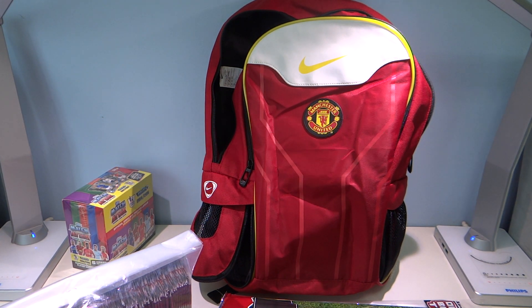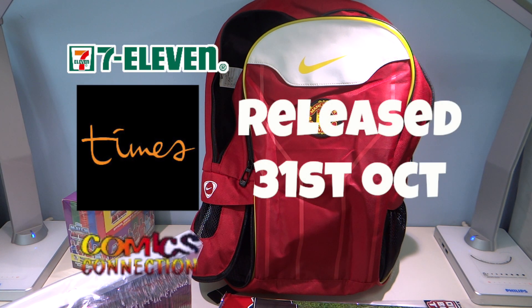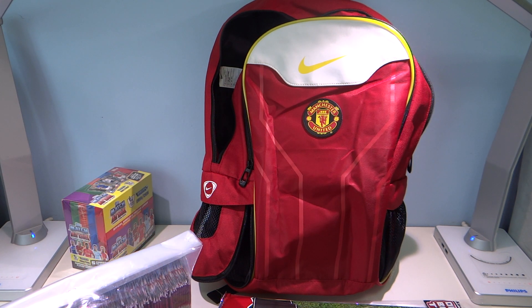Where can you buy Match Attax? You can get them today, the 31st of October 2014, at the nearest Singapore store — Comics Connection and Times Bookstores. So what are you waiting for? Get them now! Stay tuned to our reviews on all these packets as well as the starter albums, and stay tuned to our competitions. The road to the 14/15 Match Attax collection starts now!